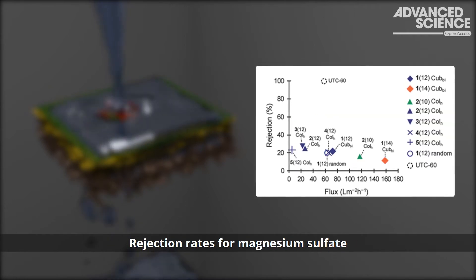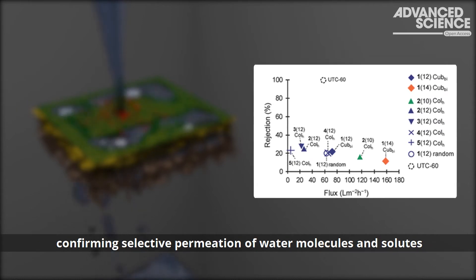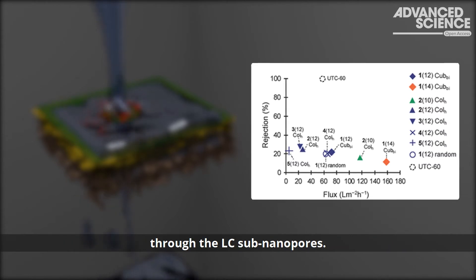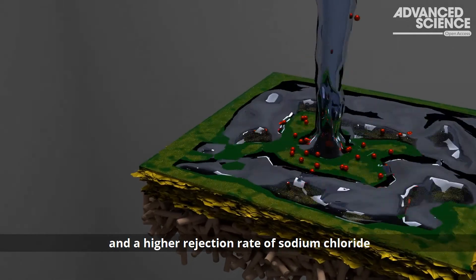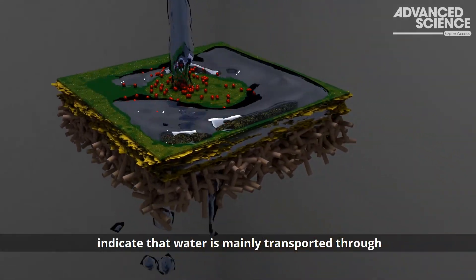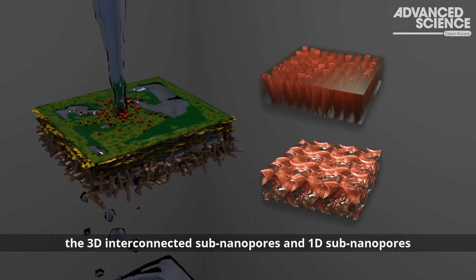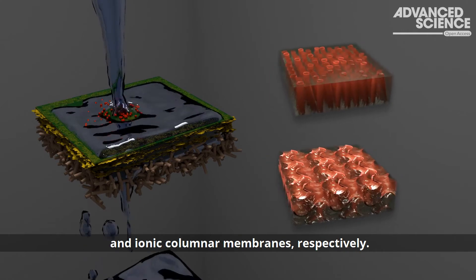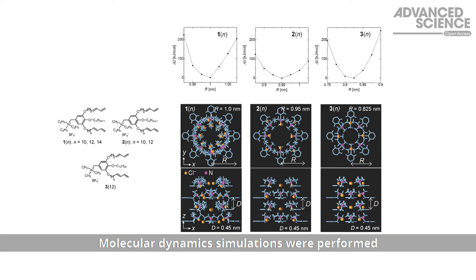Rejection rates for magnesium sulfate were lower than those of sodium chloride with the same membranes, confirming selective permeation of water molecules and solutes through the liquid crystal sub-nanopores. The efficient permeation of water and a higher rejection rate of sodium chloride and magnesium sulfate indicate that water is mainly transported through the 3D interconnected sub-nanopores and 1D sub-nanopores that span the bicontinuous cubic and ionic columnar membranes respectively.